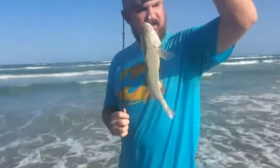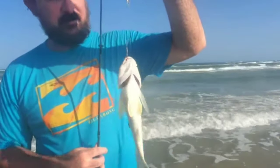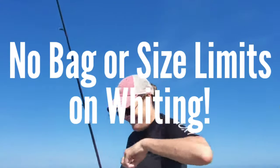For the number four fish on our list we're going to be talking about the cousin of the sand trout and spotted sea trout, and that is the Atlantic kingfish or as we like to call them around here, whiting. You've seen us catch a whole bunch of whiting in a lot of videos, and one of the main reasons we love to bag out on those whiting is because the bag and size limits on those fish is one of the best in Texas, period.